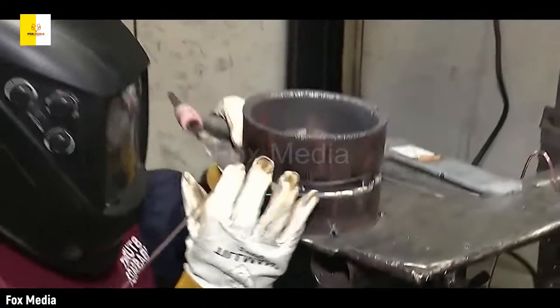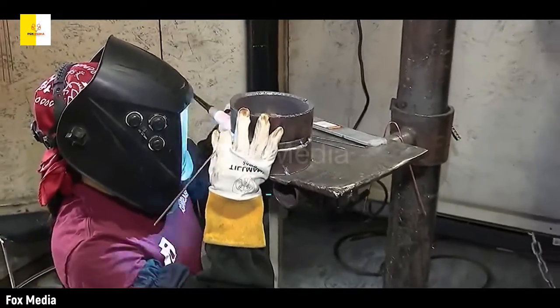Here she is virtually joining two pipes, and she later transformed virtual reality into reality on the real thing.